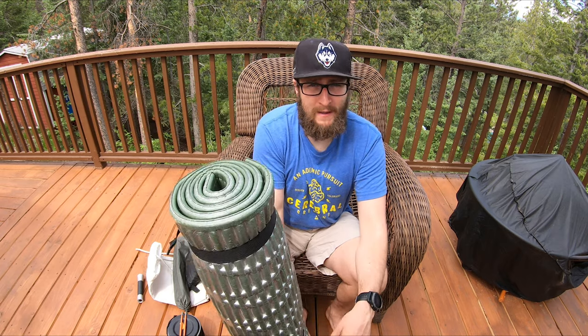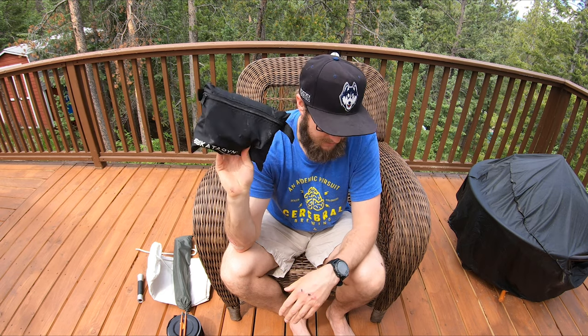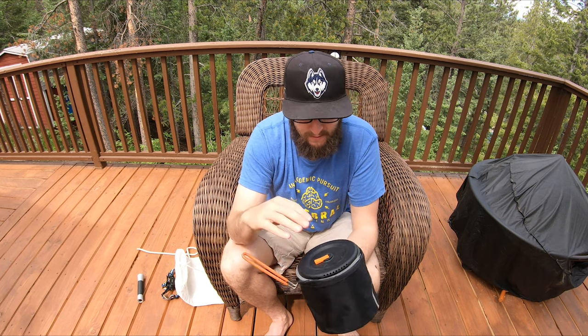I showed you the SteriPen earlier — this is a Katadyn filter, which has been really useful. It does the same thing and filters water, but for an overnight trip where I'm drinking more water, this gives extra peace of mind. The UV pen is great if you're moving and don't really need to stop, but the Katadyn is nice to have. It is a bit heavier and bulkier, so I won't always bring it, but it's a good thing to have nonetheless.